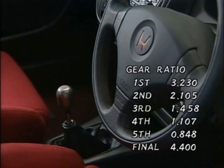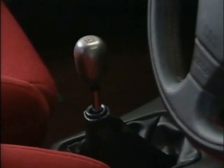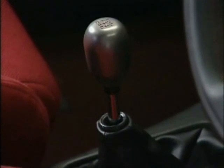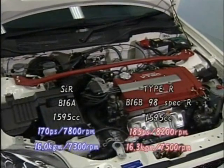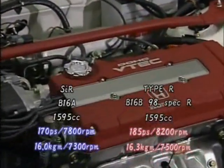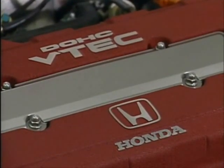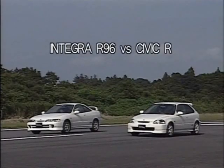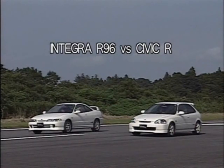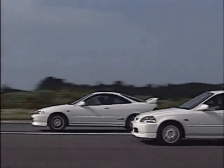However, all the gear ratios of the Civic R were identical to the base model. Therefore, improvements in performance were due to the B16B engine, which had been downsized to 1.6 liters from the Integra R's engine. The gear ratios from 1st to 5th and up to the final gear are the same in these two cars as well.